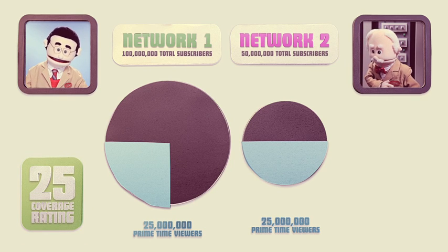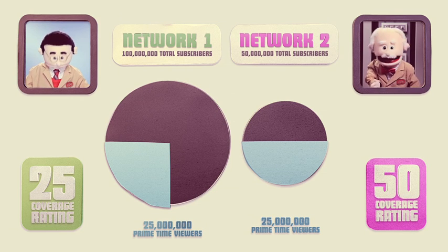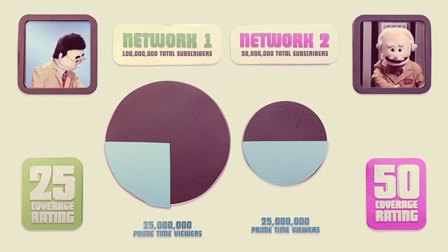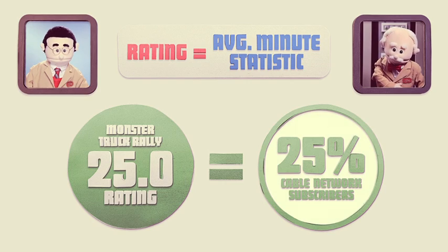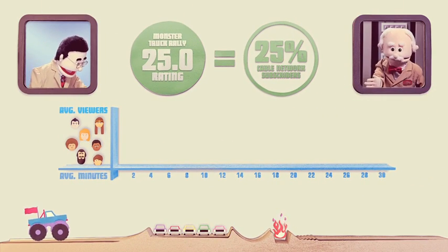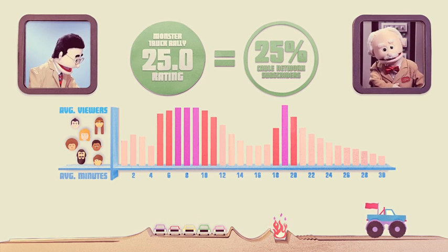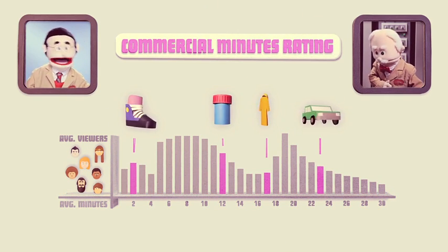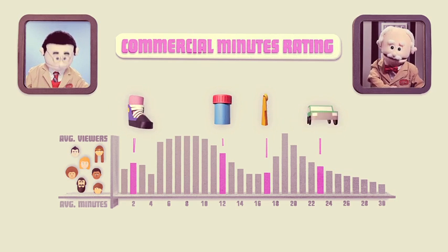The first network delivered a 25.0 coverage rating, and the other delivered a 50.0 coverage rating, because the first network's universe is double the latter. It's also important to remember that a rating is an average minute statistic. So, let's say the monster truck rally earned a 25.0 rating — that means 25% of cable network subscribers were watching during the average minute of that telecast. All minutes of the program are averaged together.